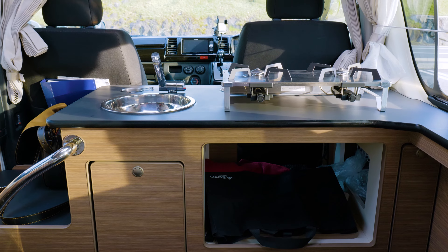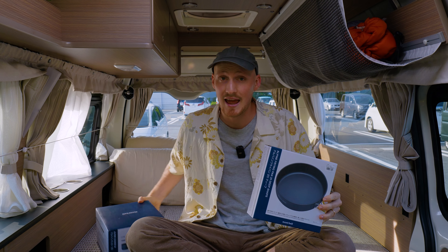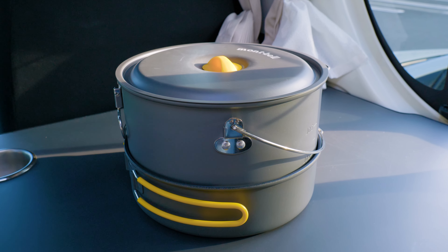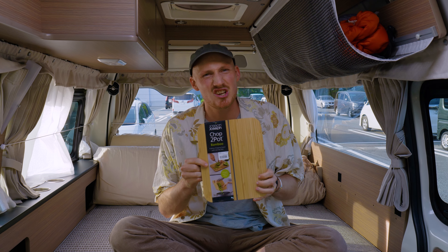We'll be popping that just here and hopefully doing some meals. We also got a fry pan and a saucepan — we got a set from Mont Bell so they can stack together super compact and we can store them away just down here. We've got a little chopping board, nice and cute, and that's it. Still got a couple more items on the shopping list but I'm sure we'll tick them off.